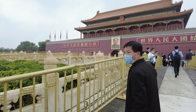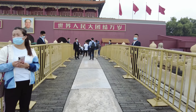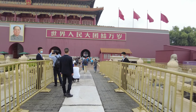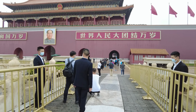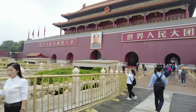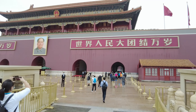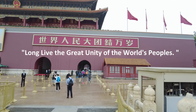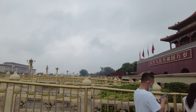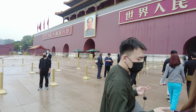We are taking a closer look at the Tiananmen ornamental columns.